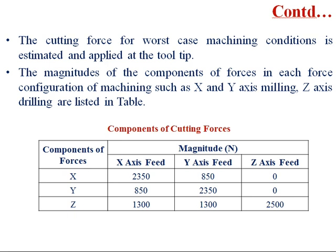The magnitudes of the force components in each machining force configuration — X axis milling, Y axis milling, and Z axis drilling — are listed in the following table. For X axis feed, the magnitudes are: X = 2350 N, Y = 850 N, Z = 1300 N. For Y axis feed, X = 850 N, Y = 2350 N, Z = 1300 N. For Z axis feed, X = 0, Y = 0, Z = 2500 N.